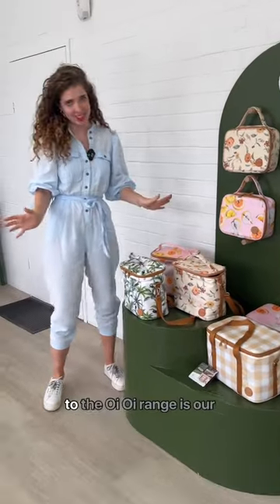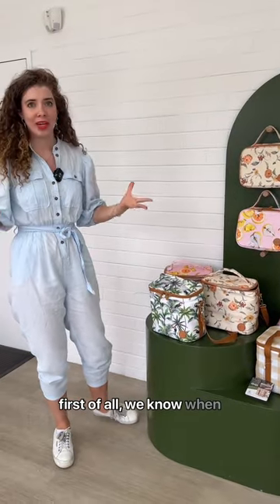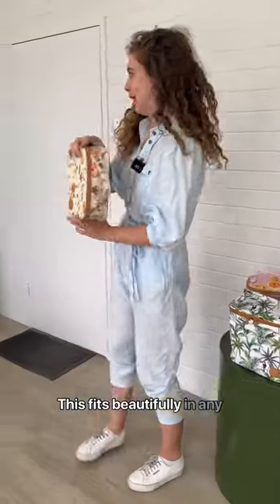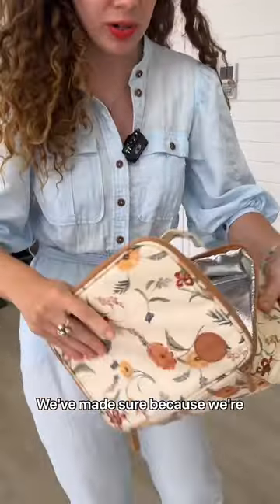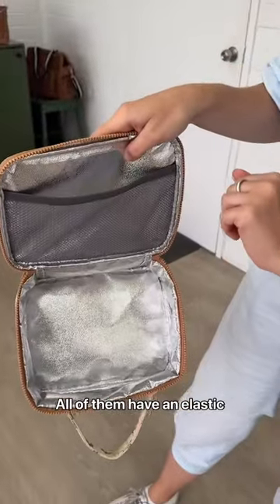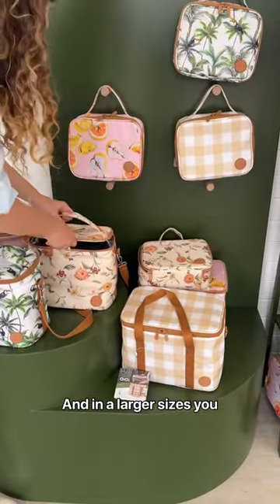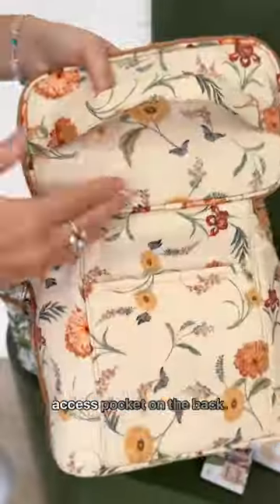The most recent addition to the Oi Oi range is our insulated lunch bag range. This came about because when your little ones get to that age where they just want snacks all the time, you're carrying a lot of snacks. So we've got the Mini — this fits beautifully in any of the Oi Oi bags and is beautifully insulated. Because we're in Australia, we've made sure it has really thick, durable insulation. All of them have an elastic pocket for your ice packs. The outside material and the insulation are made from recycled plastic bottles. In the larger sizes, you have an additional pocket for your cutlery and an easy access pocket on the back.